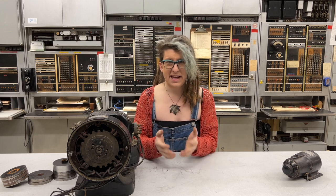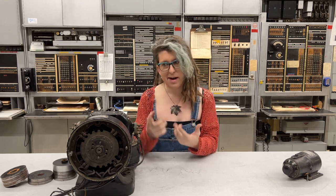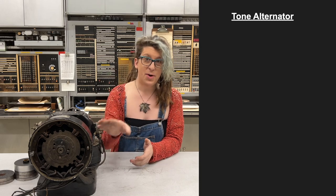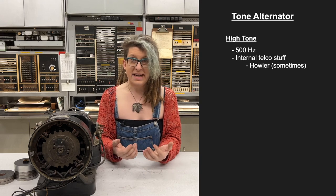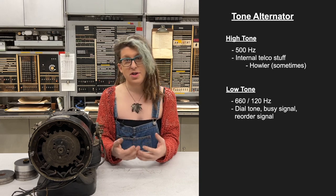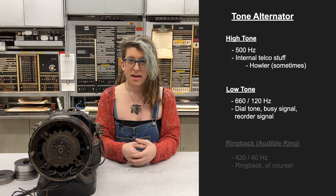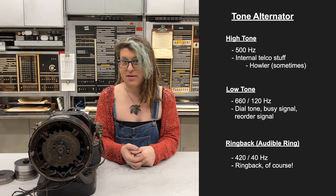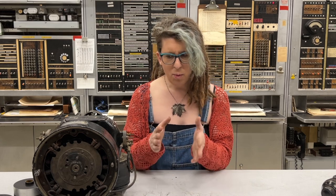But here's where our story takes an interesting twist. I've been a little vague about exactly what sounds come from where on this tone alternator — let's dig into that a little deeper. This tone alternator uses three tone wheels to produce three basic tones: high tone at 500 hertz, which was used for internal telco functions; low tone at 660 hertz modulated by 120 hertz, which was used for dial tone, busy tone, and reorder tone; and finally ring back, or audible ringing, at 420 hertz modulated by 40 hertz.